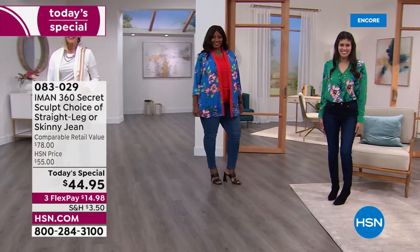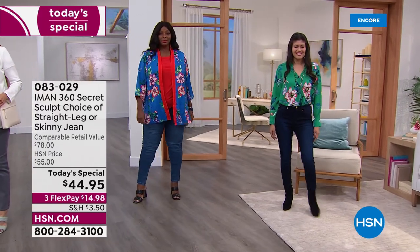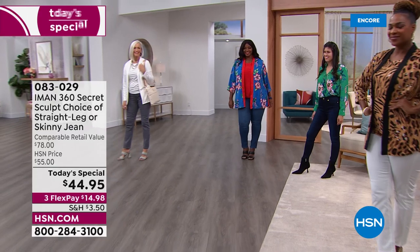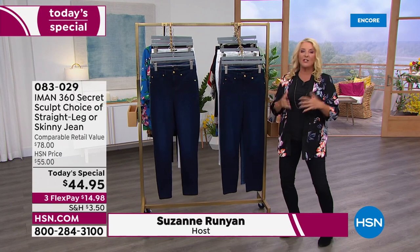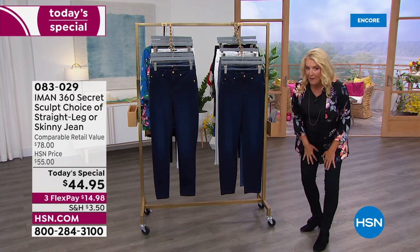She's an innovator, and for many years she has had one of the most successful lines here at HSN. One of the most successful items Iman has ever offered is what's called her 360 slimming jeans. They're the jeans for all women, not just the skinny girls, and they make us all look much slimmer when we're wearing them.